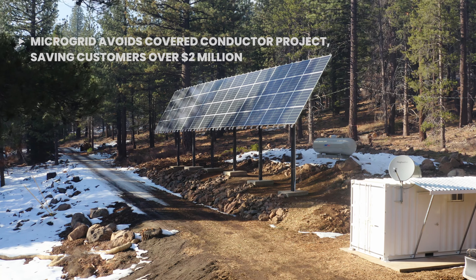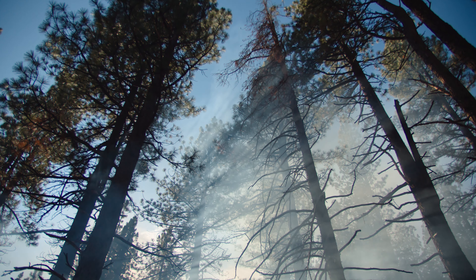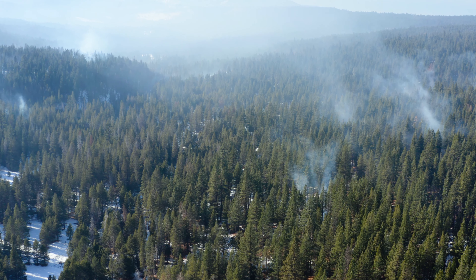This microgrid will allow us to completely de-energize this line during the wildfire season summer months. Currently the forests in the Sierra Nevada are at severe risk for wildfire because of a combination of forest management practices as well as climate change.